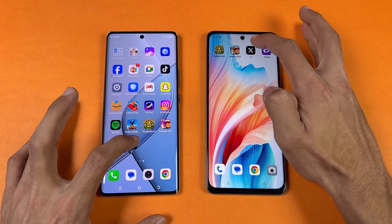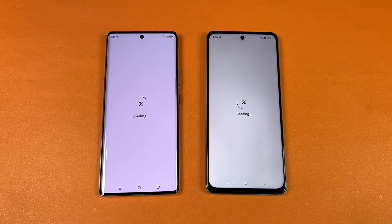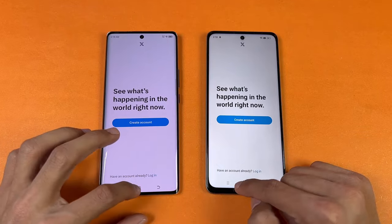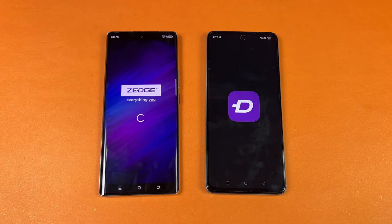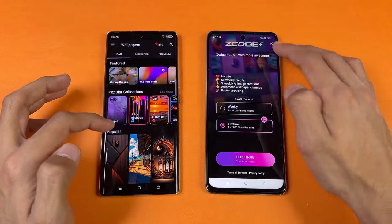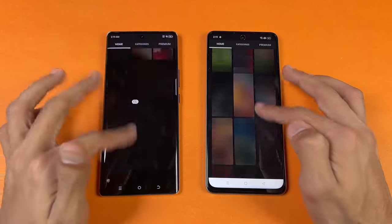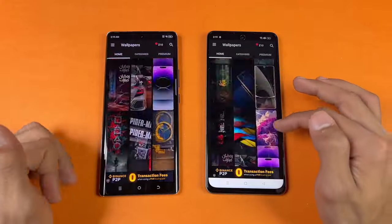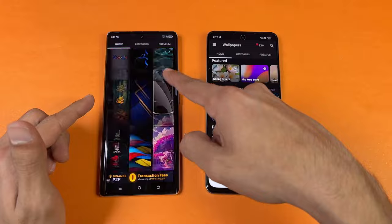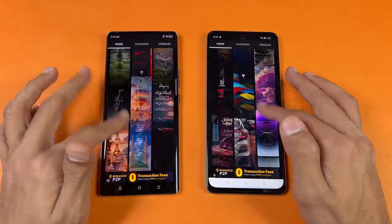X (Twitter) — slightly faster on the Tecno. Zedge — slightly faster on the Tecno. Scrolling is once again much smoother on the Tecno Spark 20 Pro Plus with the 120Hz refresh rate, although at the start the 120Hz looks like 60Hz similar to what we have on the Oppo.